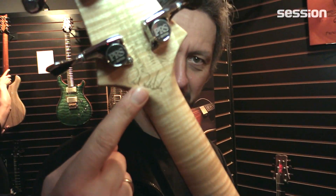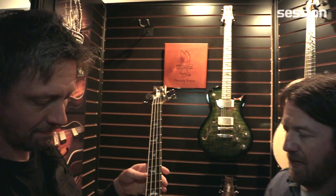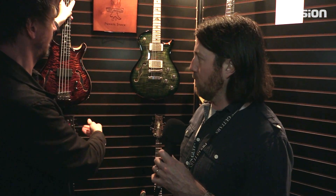You can check out the Guitar of the Month on PRSGuitars.com and keep an eye on that. So that's what's going on with the private stock. Next, we'll have a look and see what's going on in the core instruments.